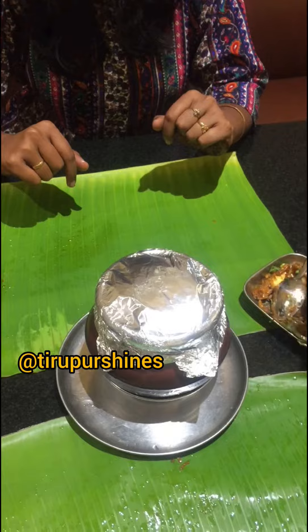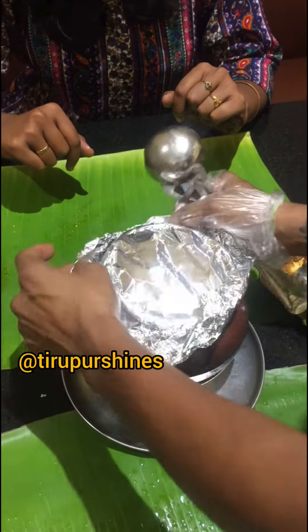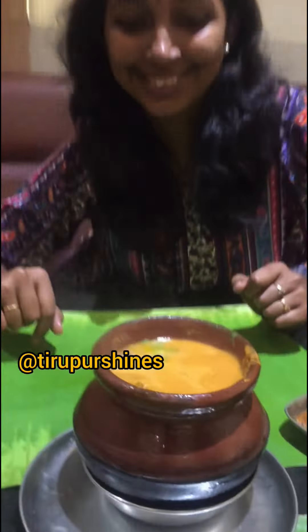There is a paneer baby corn mushroom. We have paneer parota. It's very difficult to try it — I'm going to try it in the video for the first time.